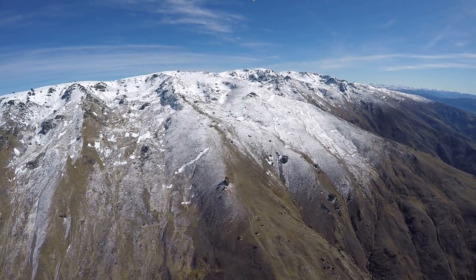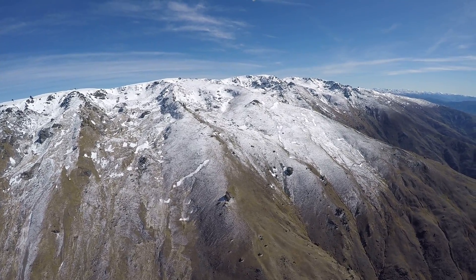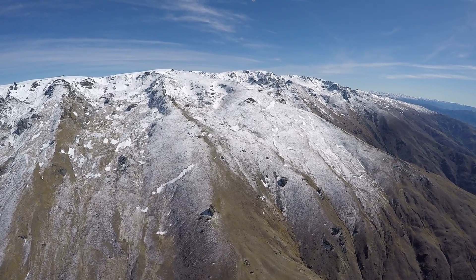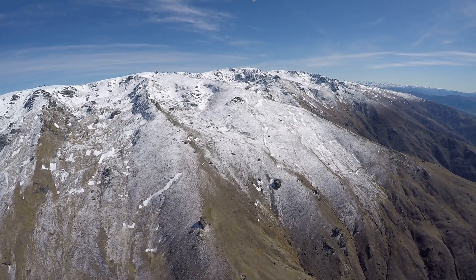We can see Mount Cook now — it's beyond the ranges out to our right hand side, beyond the ridgeline there, 160-odd kilometres away, out on the right hand side.